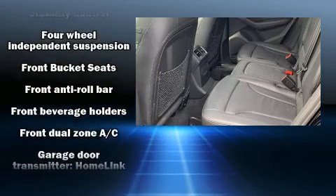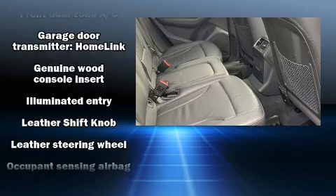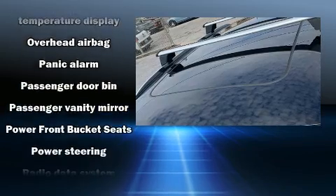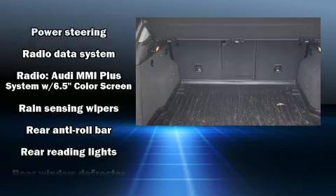Traction control, brake assist, a security system, and four-wheel disc brakes with ABS are also included. You'll never lose visibility with rain sensing wipers, which activate automatically when the drops start to fall.